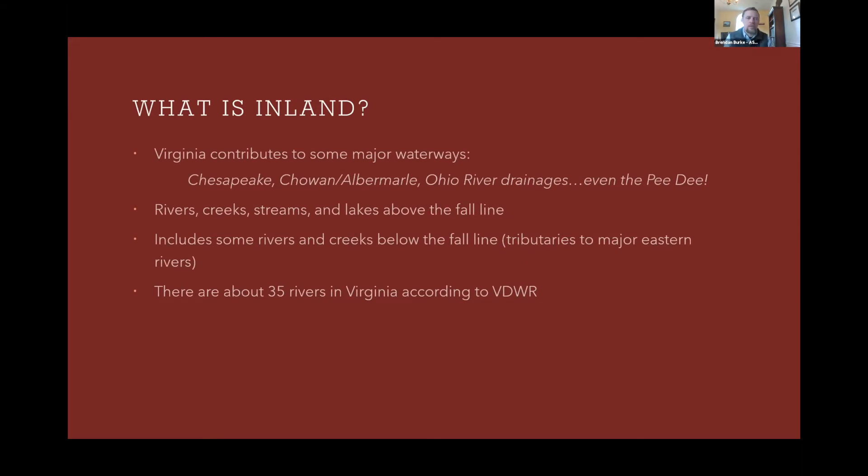Our waterways contribute to and are part of some major watersheds, which is quite important for connecting historically — and during the pre-contact period — our region with many others, going all the way to the Gulf of Mexico, to the southeastern Atlantic seaboard, and well into the northeast.